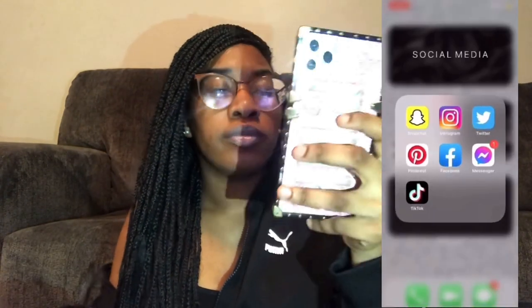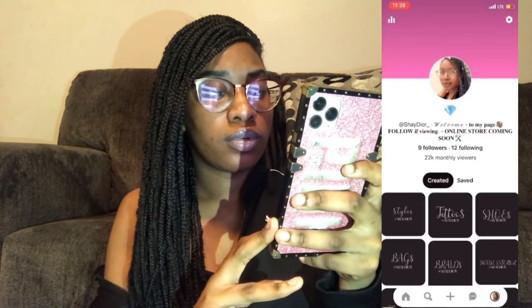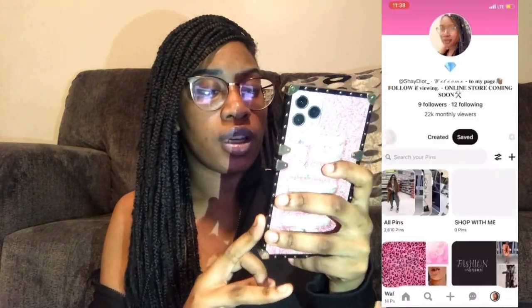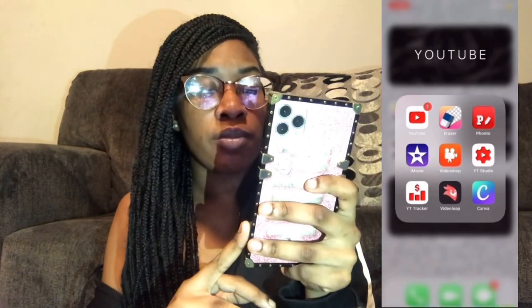For social media you see Snapchat, Instagram, Twitter, Pinterest, Facebook, Messenger, and TikTok. In a content creation folder you see YouTube, Eraser, Fonto, iMovie, Video Shop, YouTube Studio, YouTube Tracker, Video Leap, and Canva.